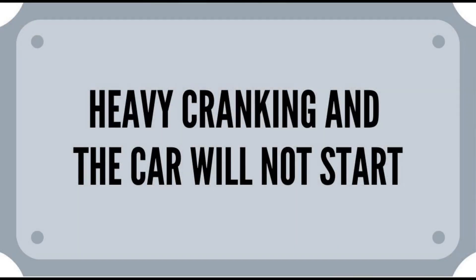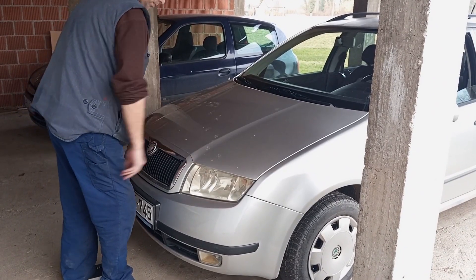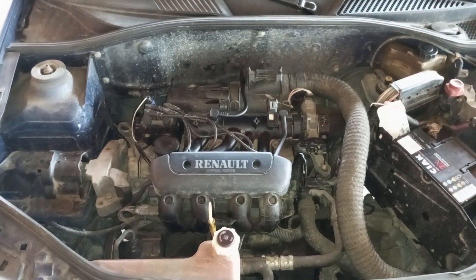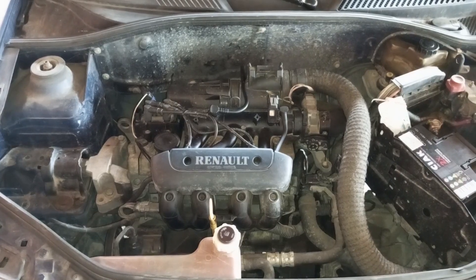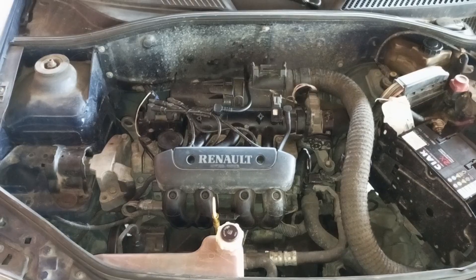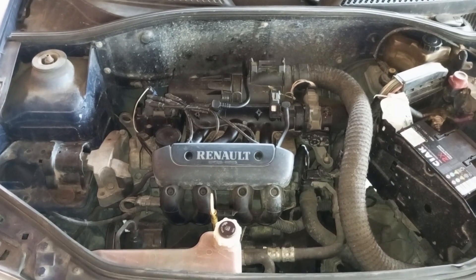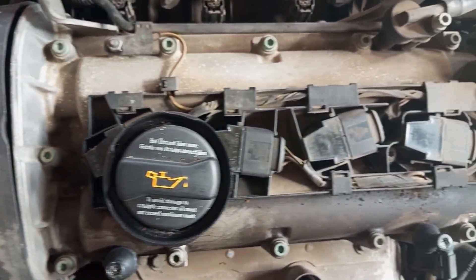Heavy cranking. If you haven't addressed the problem of a bad ignition coil even after the appearance of all of the stated symptoms, you may face the problem of the car not starting at all. So all you'll get is heavy cranking — perhaps the engine will want to start, but it will not happen. This mostly happens when multiple ignition coils fail at the same time, or perhaps some safety system on the car disables the engine from starting.